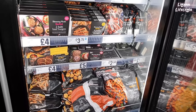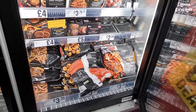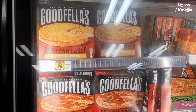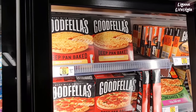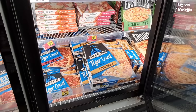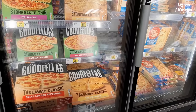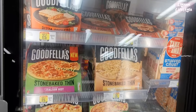Four beef quarter pounders for £5. They've got sweet potato chips for £3.25 — they're actually really healthy. Do you prefer thin pizzas or deep pan? I really like deep pan but my family prefer thin. These are £2.50, any three for £5. We go through pizzas pretty quickly — it's one thing we have a lot of. Ham and pineapple — what do you think of pineapple on pizza? I don't think it goes, but let me know in the comments.